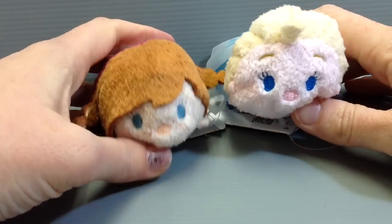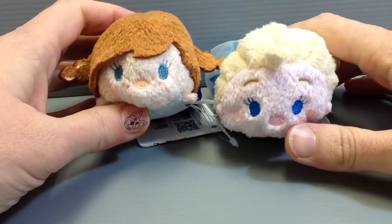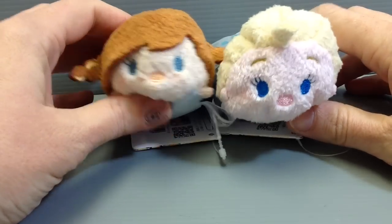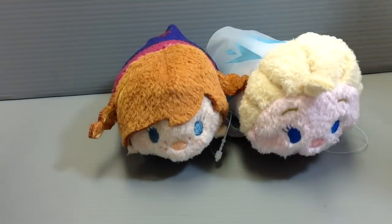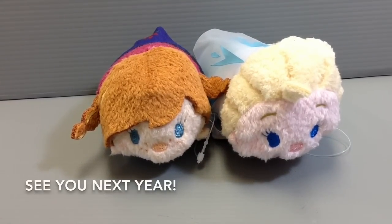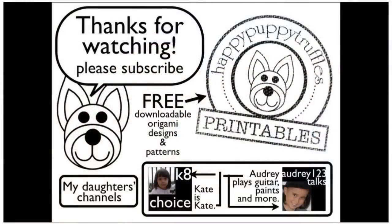They're definitely very, very cute, and if you're a fan of Tsum Tsum or if you're a fan of Frozen, you've got to have them for sure because they're so cute. I'll see if I have some more things like this to share with you guys in the days to come. Thanks again so much for watching and I'll see y'all next time. Bye!